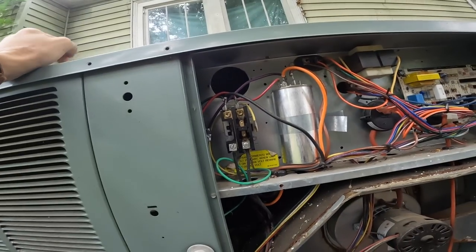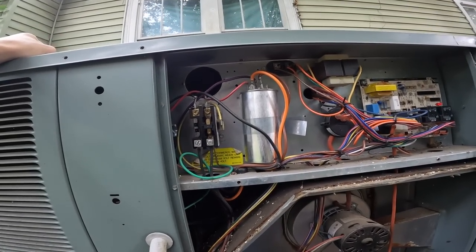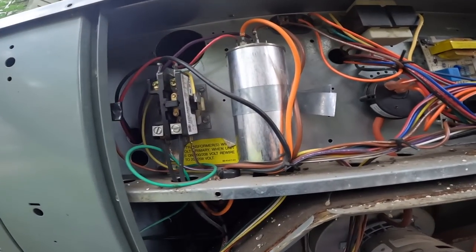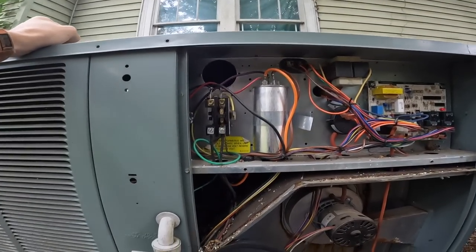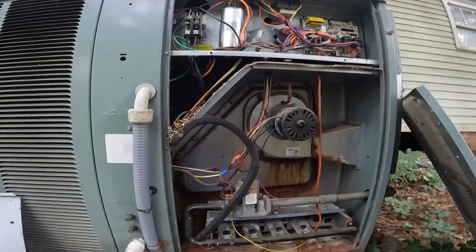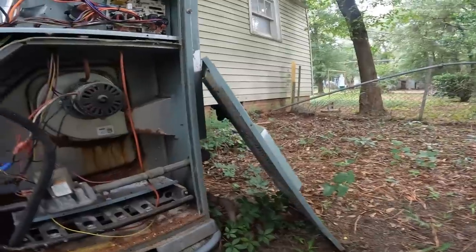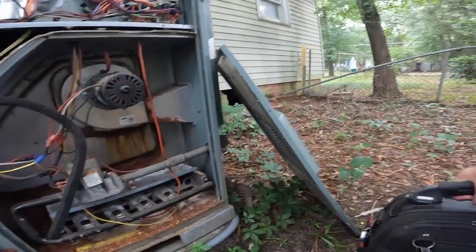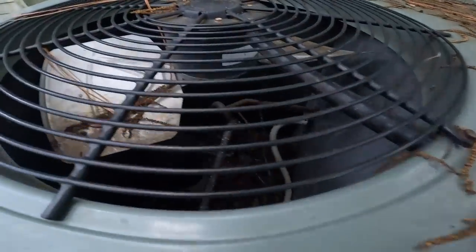The brown wire is not hooked up on the contactor. I may have done that because they needed the electrical work done. The compressor is unplugged — let me think through this.